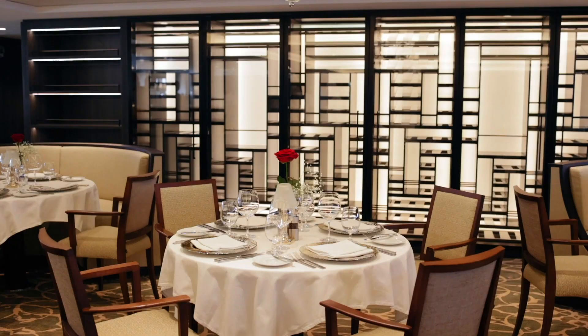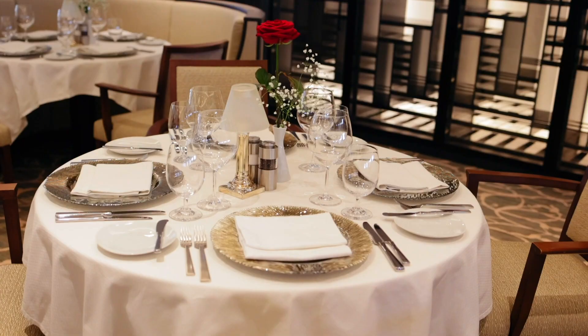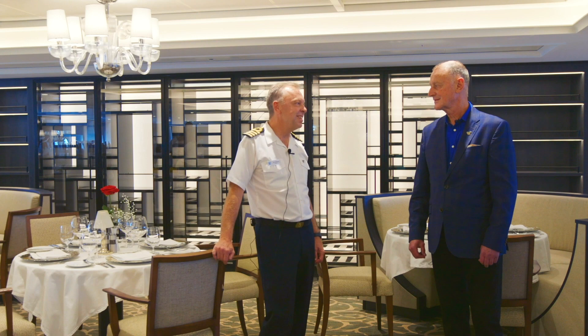And Neil, finally, this is the new Amphora restaurant which is built from scratch on deck 3 of the new mid-body section. Yes John, I'm really looking forward to hosting dinner tables with passengers in here.